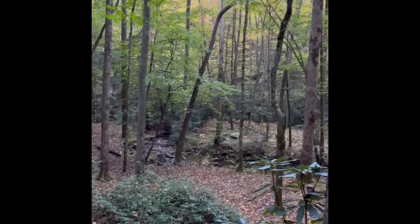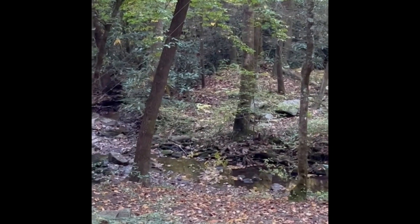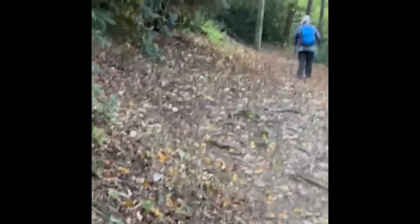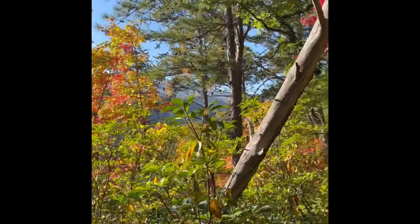Campsite 18 — you can see the bear cables. This park makes it really easy to hang your food — kind of spoils you a little bit actually. Just a little more morning beauty in the Great Smoky Mountain National Park.